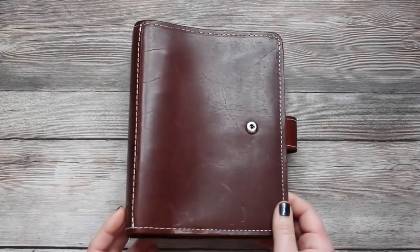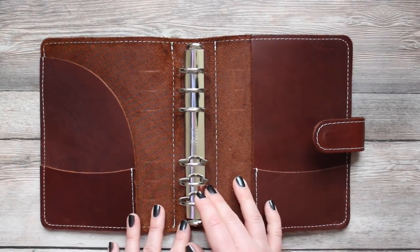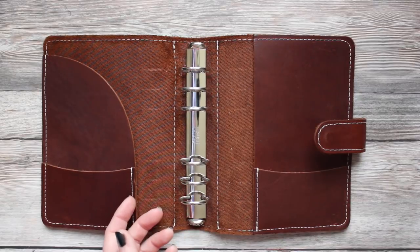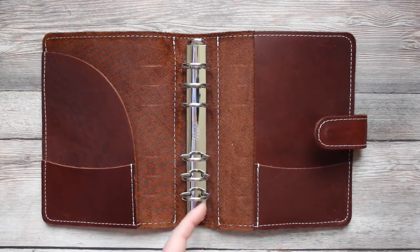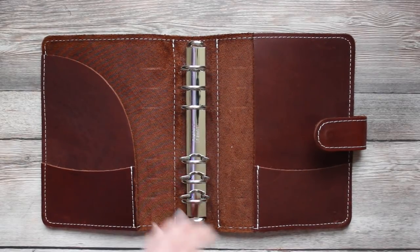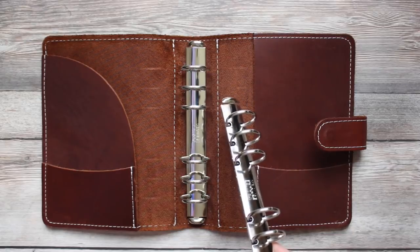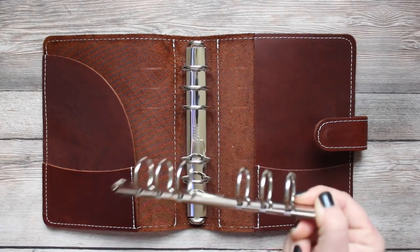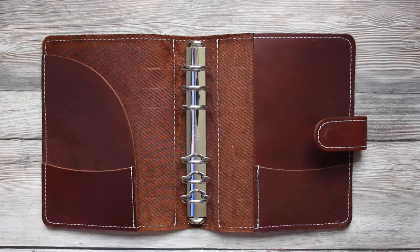What makes the Foxy Fix special, aside from the sumptuous leather choices — these come in pretty much all of their leather options online — is the replaceable Krause rings. Krause rings are kind of like the Cadillac of rings. There's a video from Steve Morton from Filofaxi showing how to pop these rings on and off — you remove this plate and pop the rings out. You can replace them if they get bent or damaged. With a Filofax you'd have to buy a whole new one; with this planner you can just get a new set of Krause rings.